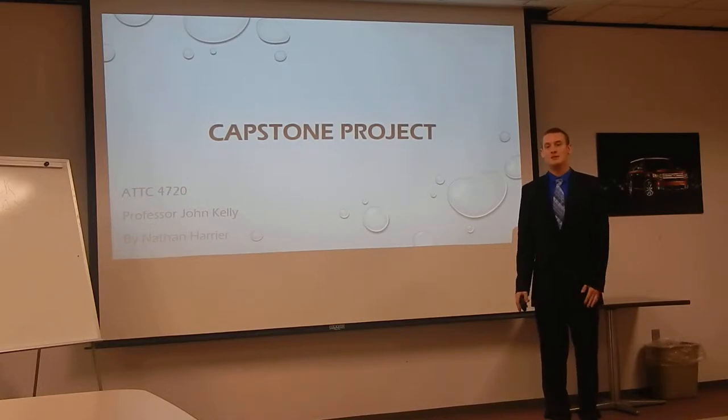Hi, I'm Nathan Carrier. I'm a senior at Weber State University in the Field Service Operations Program, and this is my capstone project.